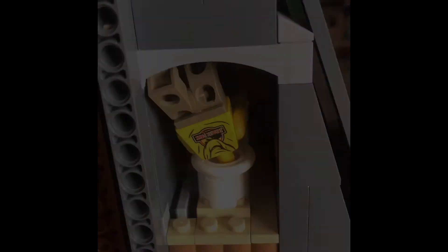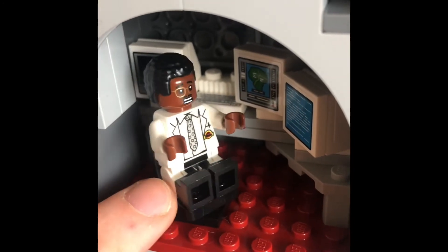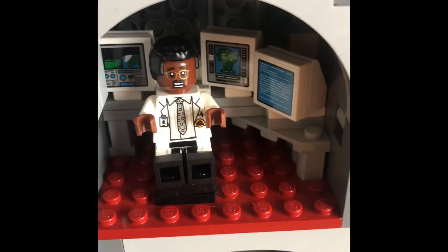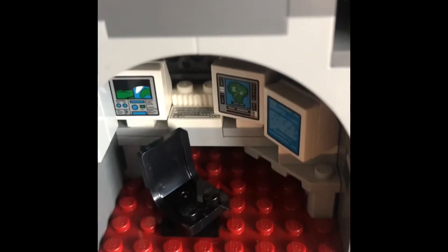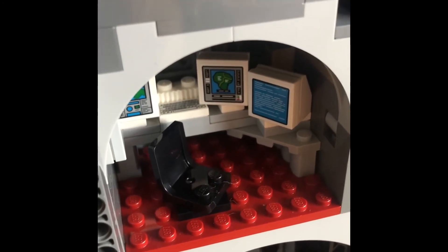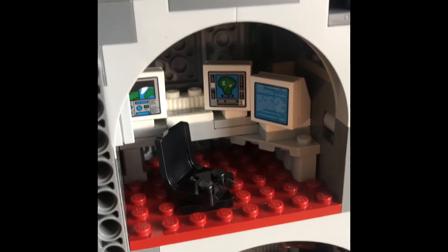Or you can do this. It also comes complete with the spinning computer chair and all the necessary monitors. Here it is without Ray Arnold sitting in there — though it's not the last you'll see of him in this set. There's another cool detail coming up.